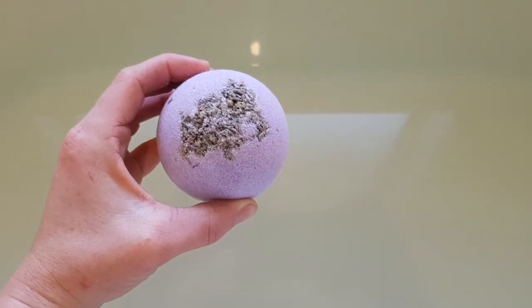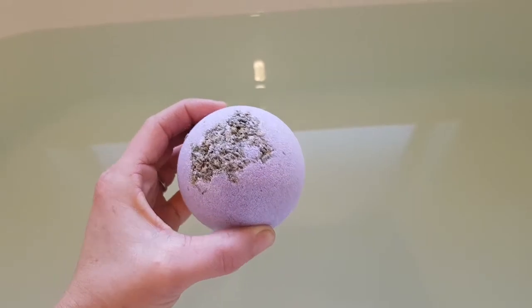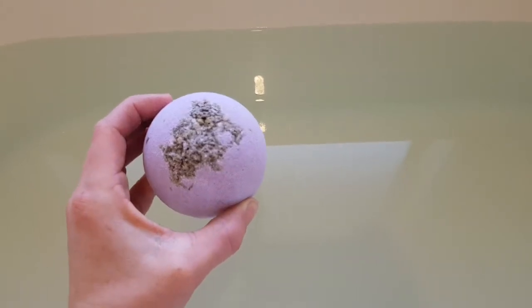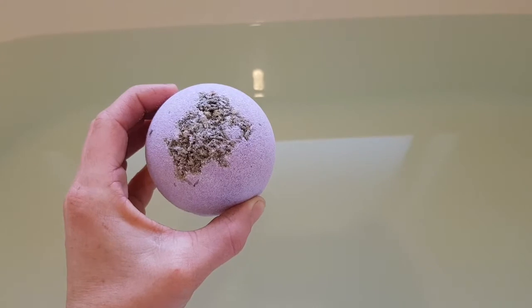Hey guys, welcome back to my channel again. Today I have another Charmed Aroma bath bomb for you guys. This is their lavender bath bomb. If you like lavender, definitely get this bath bomb. It smells so good and it fills my whole bathroom and I haven't even put it in yet. It's really, really good.